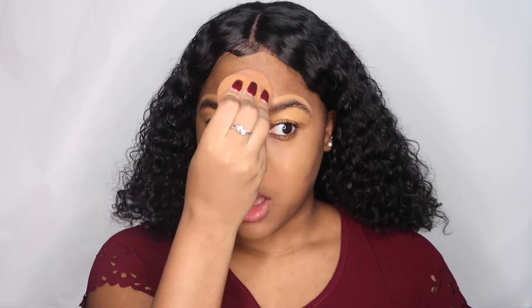This is just a little Valentine's Day look, whether you're going out or not — because I don't know, I'm not going out. I don't even know what day Valentine's Day falls on this year. I think it's on a Thursday. It's not really about going on a date; you can go out with your girls, watch a movie and stuff.